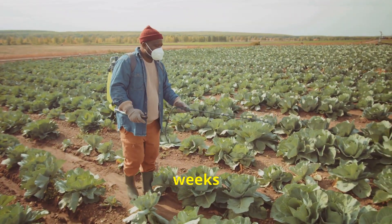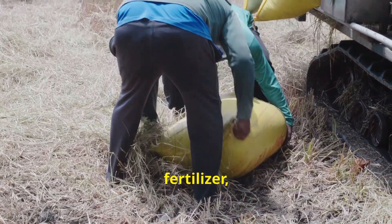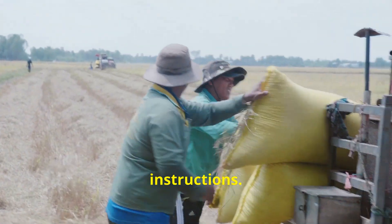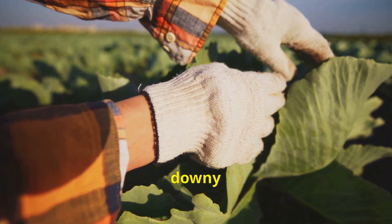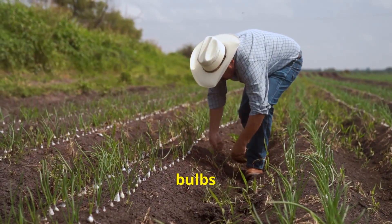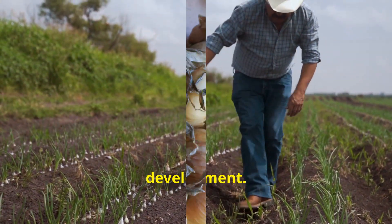Fertilizing your onions every few weeks provides them with the nutrients they need — use a balanced fertilizer following the package instructions. Keep an eye out for pests and diseases such as onion flies and downy mildew. As your onion bulbs begin to swell, you can gently bend down the green tops to encourage larger bulb development.